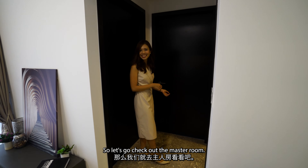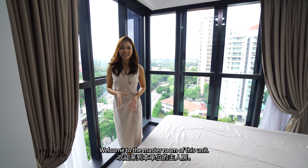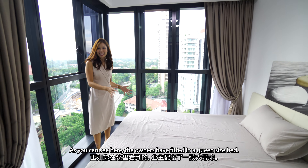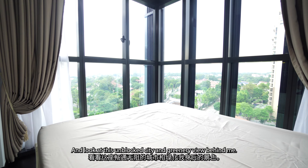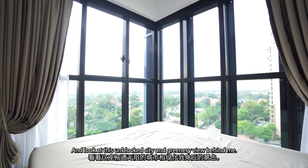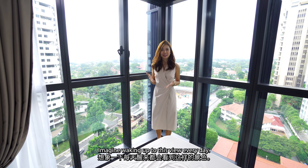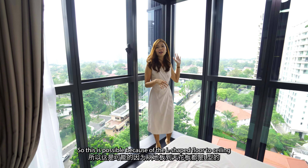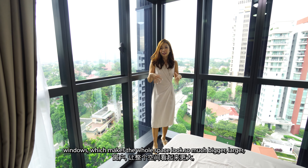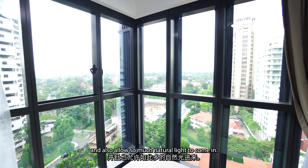Welcome to the master room of this unit. As you can see, the owners have fitted in a queen-size bed and there's enough space for two side tables as well. Look at this unblocked city and greenery view — isn't it nice? Imagine waking up to this view every day. This is possible because of the L-shaped floor-to-ceiling windows, which makes the whole space look so much bigger and allows so much natural light to come in.